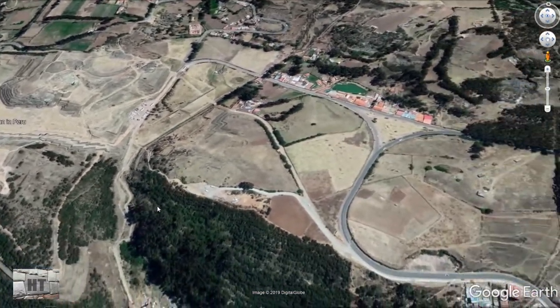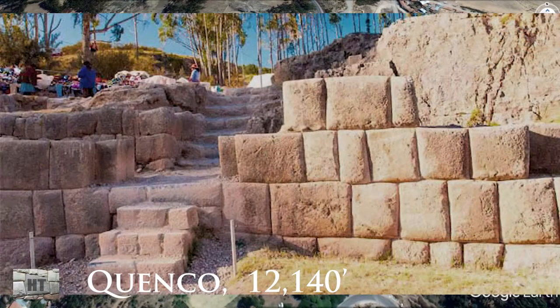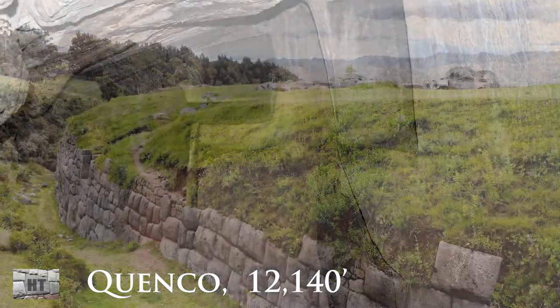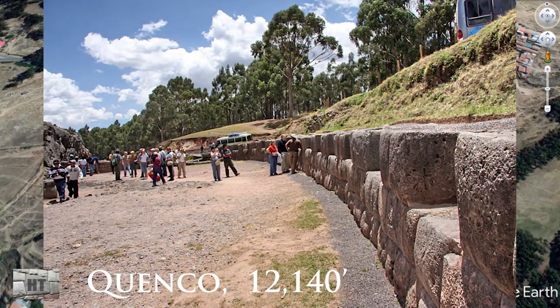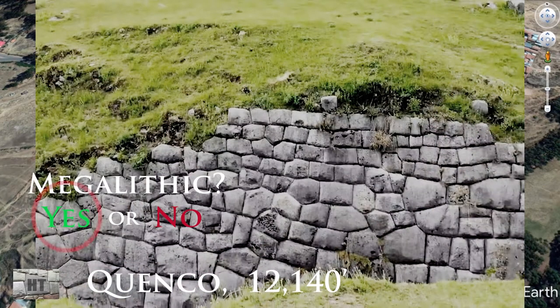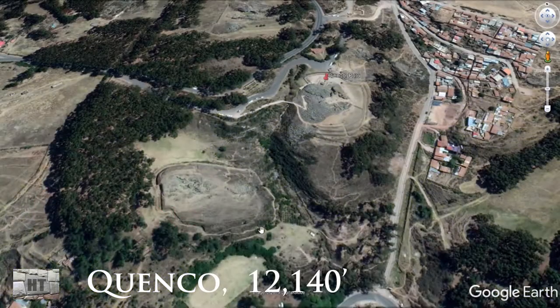Just down the road is Kenko — both Kenko and Sacsayhuaman are at 12,140 feet. Kenko is a large waka with a lot of nice polygonal megalithic work built onto its edge. The area called Little Kenko has a perimeter that looks like the footings of what Sacsayhuaman has on its north side. Kenko faced south, but most of the stones have been robbed.